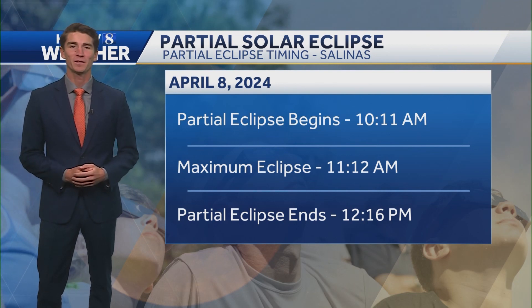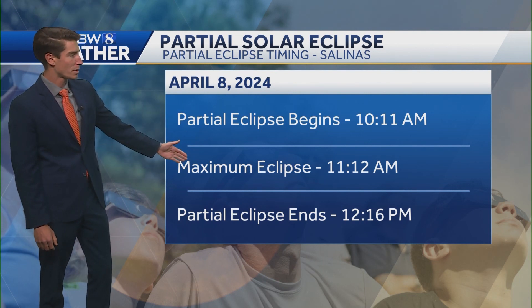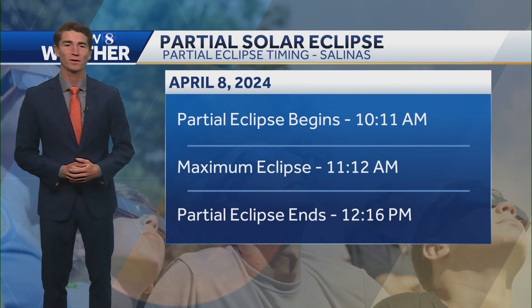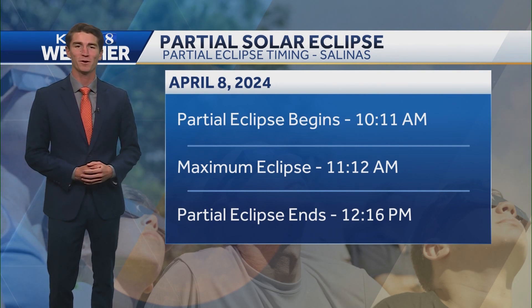So when will be the best time to see it on the Central Coast? The Moon begins to cover the Sun at 10:11am, and then the maximum eclipse is going to be at 11:12am — that's going to be the best time to see it. You'll want to get out there while you can, because the partial eclipse ends at 12:16pm. I'm Holt Hanley for KSBW Action News 8.